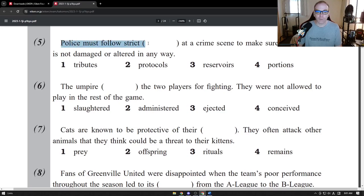So let's read this: "Police must follow strict [something] at a crime scene to make sure the evidence is not damaged or altered in any way."